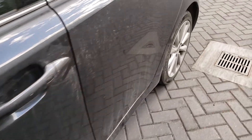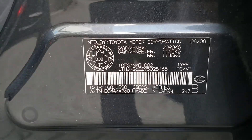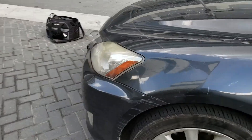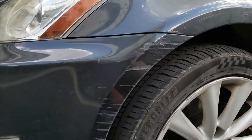VIN verification: ending in 28165 — we can see in the door that this does match. There's also some scuffing on the driver's side right before the front wheel.